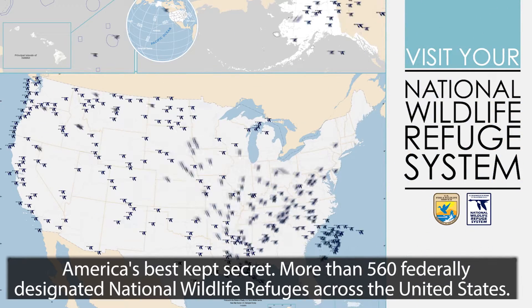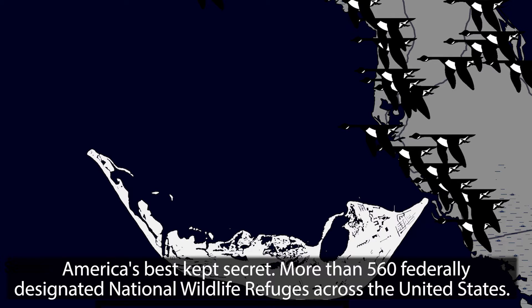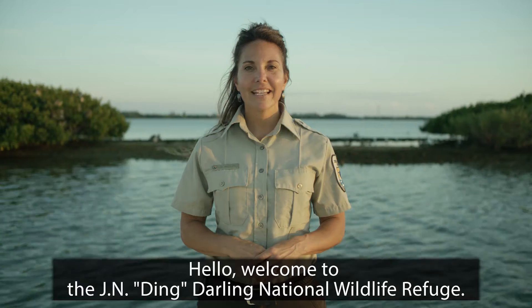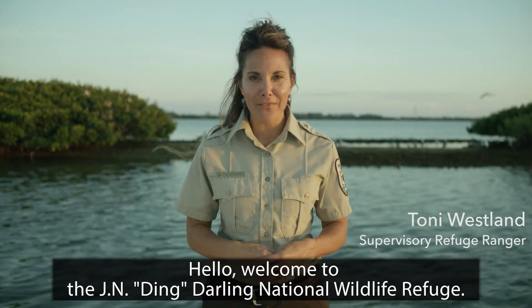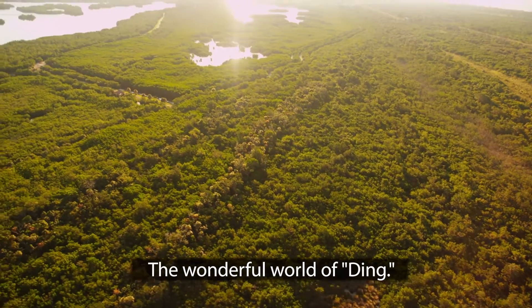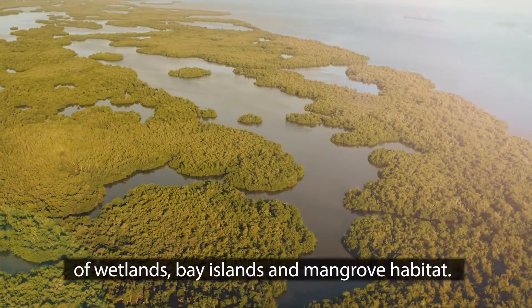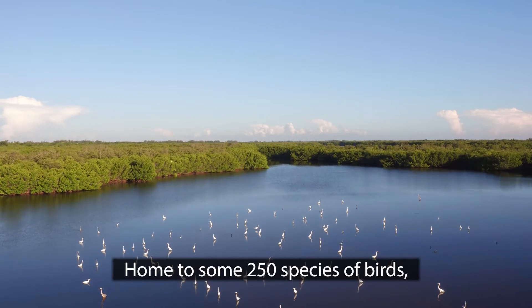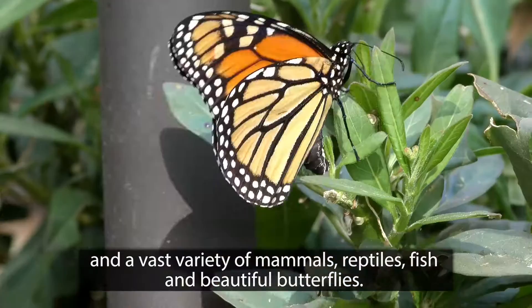America's best-kept secret: more than 560 federally designated national wildlife refuges across the United States. Welcome to the J.N. Ding Darling National Wildlife Refuge — the wonderful world of Ding — known for its 8,000 acres of wetlands, bay islands, and mangrove habitat, home to some 250 species of birds and a vast variety of mammals, reptiles, fish, and beautiful butterflies.